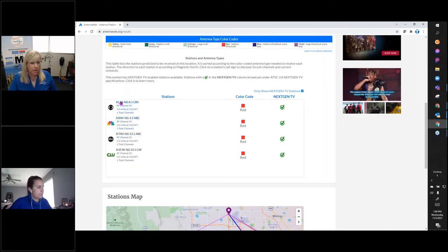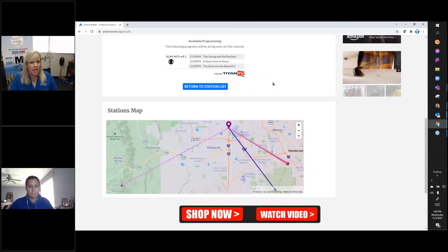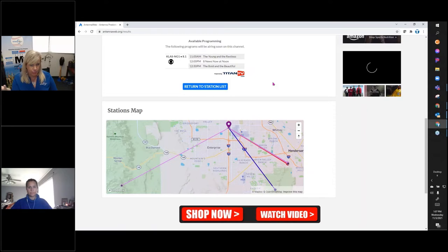A few things to point out about NextGen channels. Right now a regular channel is listed as something like KLAS-DT, but with NextGen the abbreviation is now KLAS-NG 8.1 — that's one way to tell it's a NextGen channel. I can also click on it and it will tell me what's currently airing on that NextGen channel per our Titan TV listings. If you are one of our MediaStar scheduler users, this data is coming directly from your MediaStar. When you publish and that metadata goes out to update the guide on your website, it's also updating our different guide products, including this one on AntennaWeb.